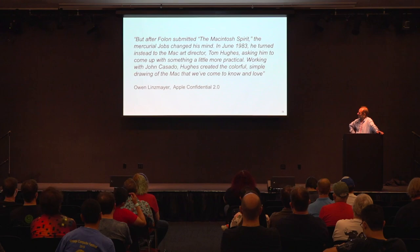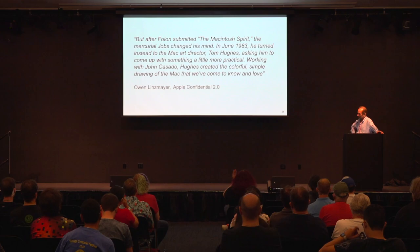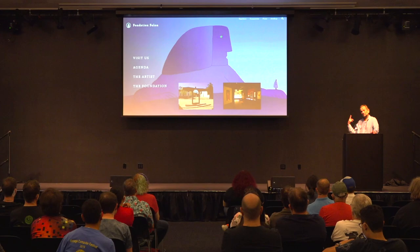Unfortunately, after a full run-up to the Macintosh period, the mercurial Jobs changed his mind. In June 1983, he turned instead to Mac art director Tom Hughes, asking for something more practical. John Cassato told me the Folon design was very hard to use as a logo because it lacked contrast and couldn't be printed on a box easily. Working with Cassato, Jobs created the colorful simple Picasso drawing of the Mac that we've come to know and love.